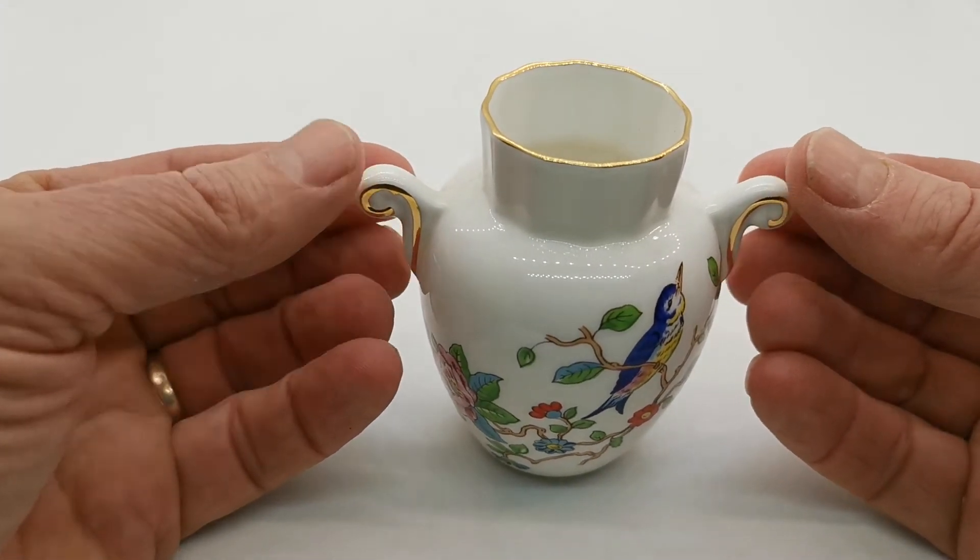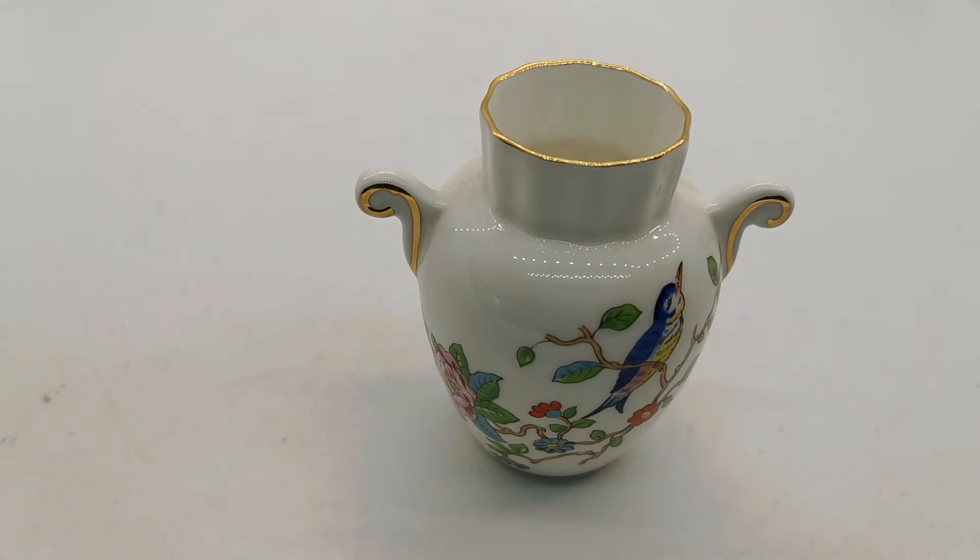A nice piece of giftware china in bone china made by Aynsley. There's a link description through to the listing on the website where this is being listed for sale. Thanks for watching.